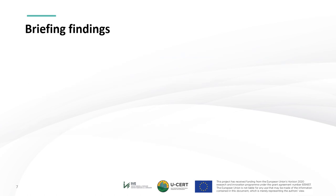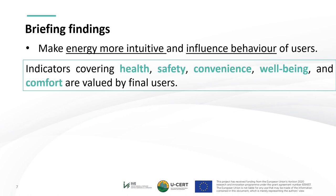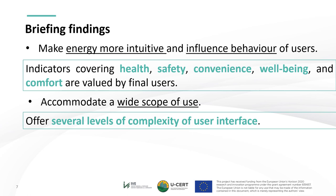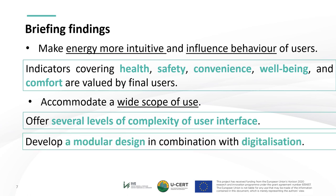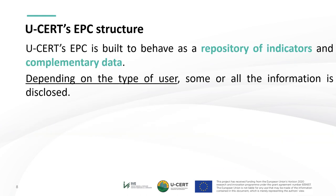The findings in relation to selection of effective indicators in EPC design were to make energy more intuitive and influence behavior of users, which could be materialized through consideration of indicators covering health, safety, convenience, well-being and comfort. Also, to accommodate a wide scope of use, USER offers several levels of complexity of user interface, developing a modular design in combination with digitalization, and considering variable building situations: newly constructed buildings, major renovation, and existing buildings. USER's EPC is built to behave as a repository of indicators and complementary data, where depending on the type of user, some or all the information is disclosed, providing increased flexibility and user-friendliness.